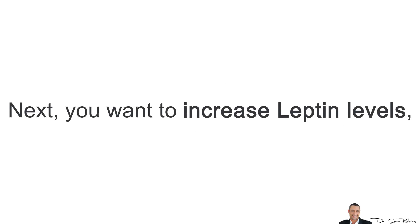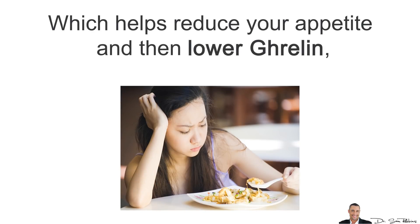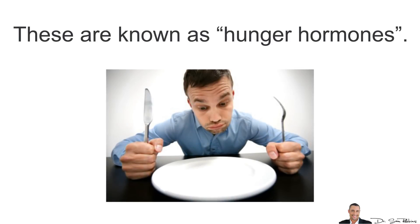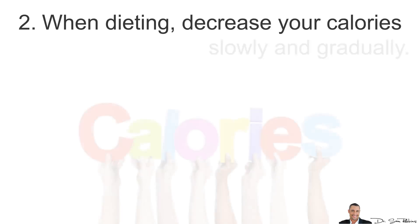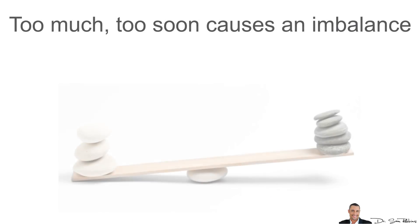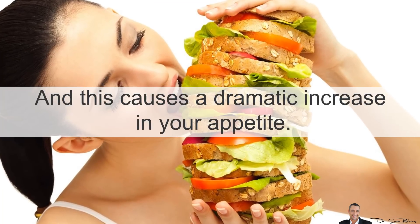Next, you want to increase your leptin levels, which helps reduce your appetite, and you also want to lower ghrelin, which increases your appetite. These are known as your hunger hormones. To improve these hormones, you want to make sure you first get enough sleep nightly. Also, when dieting, decrease your calories slowly and gradually — too much too soon causes an imbalance in these hormones and a dramatic increase in your appetite.